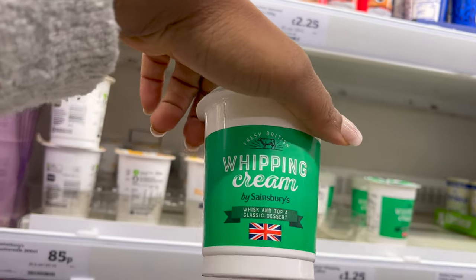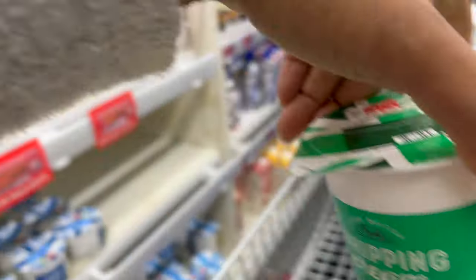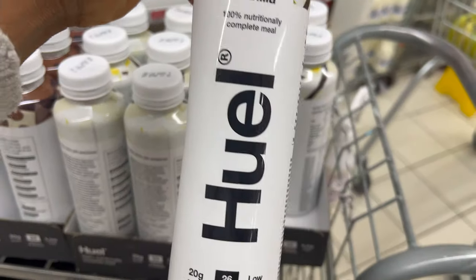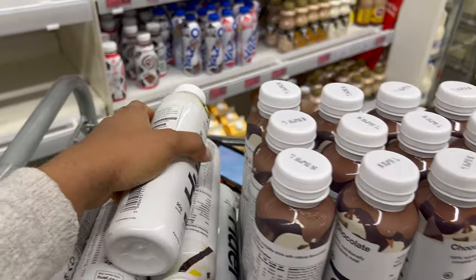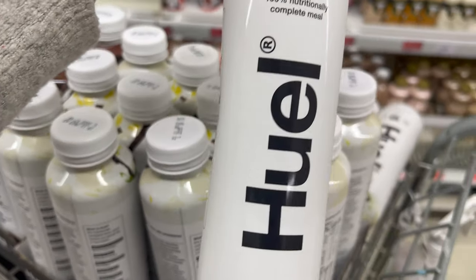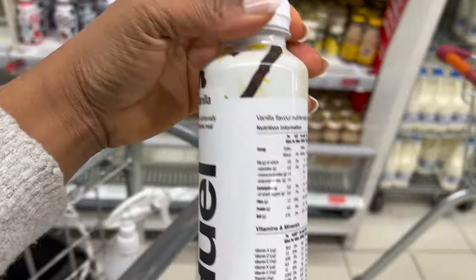There's whipping cream here for one pound 25, which goes perfectly with a classic dessert. I've always wanted to try the Hero brand — they have chocolate and vanilla. I'm going to get the vanilla, though I'm picking it off a trolley rather than the shelf so I don't know the exact price. I just really need to try this one.